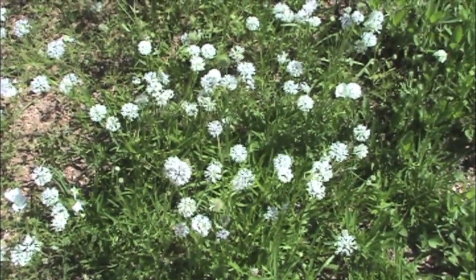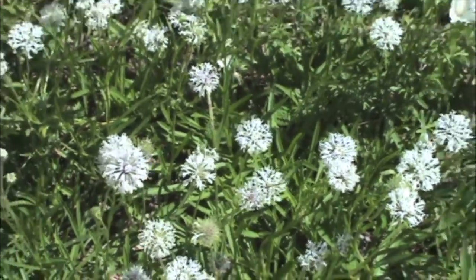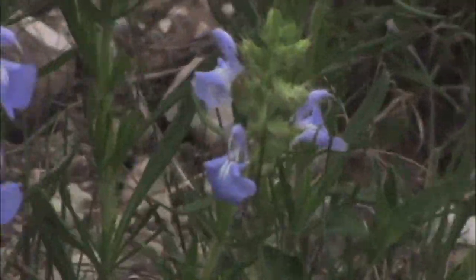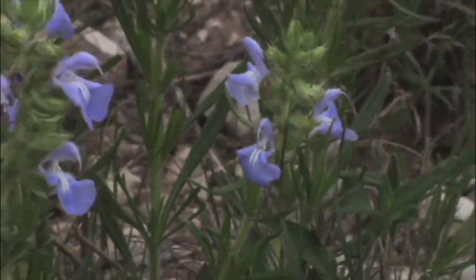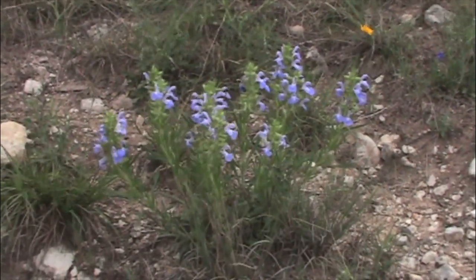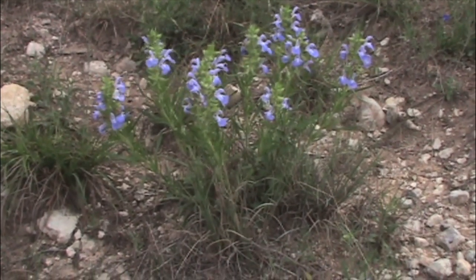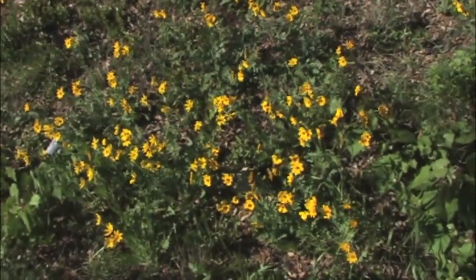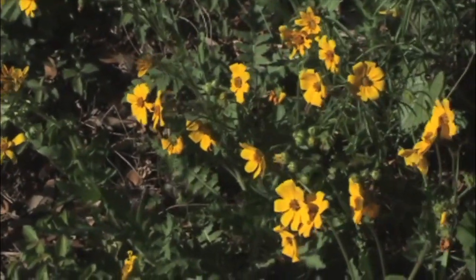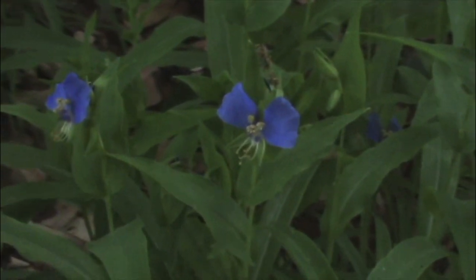Barbara's Buttons, Marshallia caespitosa. This is a plant you'll find in dry, rocky places. And this is Engelmann Sage, one of the salvias, Salvia engelmannii. These are growing on a high, rocky ridge — they like dry locations. This is a plant named in honor of the German-American botanist George Engelmann, who lived back in the 1800s. And another plant named in his honor is the Engelmann Daisy, quite common along roadsides, Engelmannia pinnatifida. This is False Dayflower or Widow's Tears, Tinantia anomala.